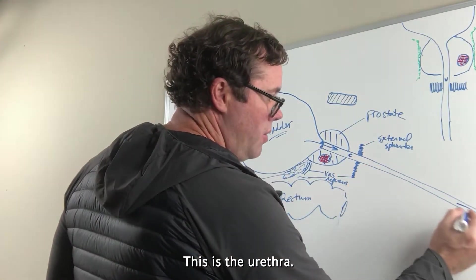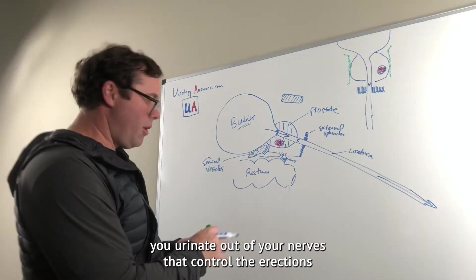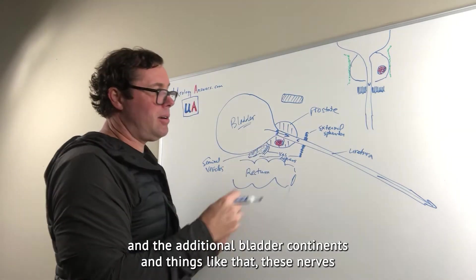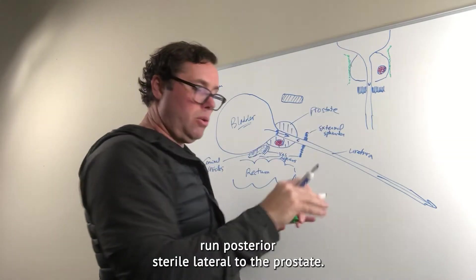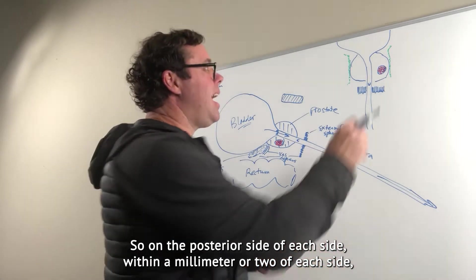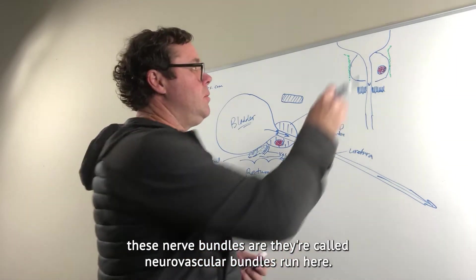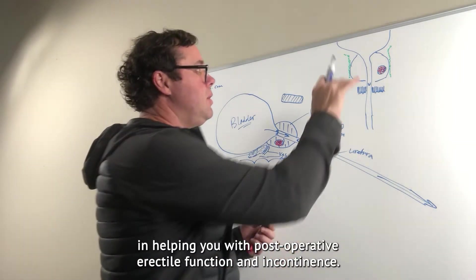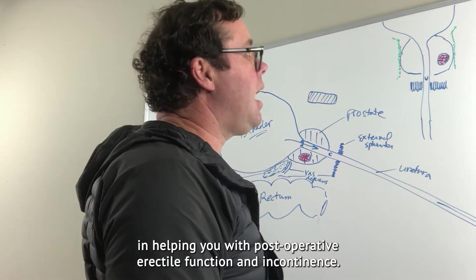This is the urethra — the tube you urinate out of. The nerves that control erections and bladder continence run posterior-lateral to the prostate, on the posterior side of each side, within a millimeter or two. These nerve bundles, called neurovascular bundles, are very important in helping with post-operative erectile function and continence.